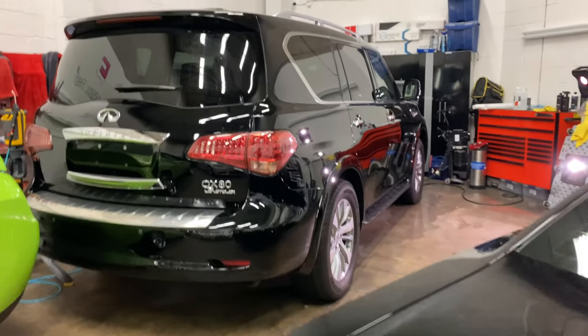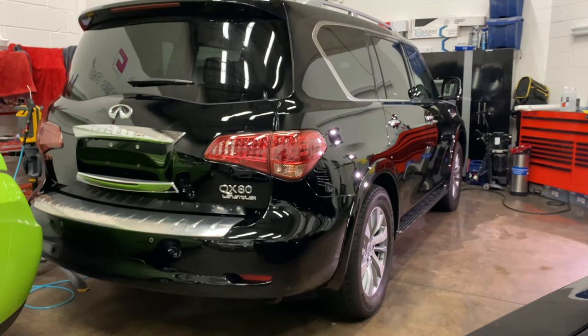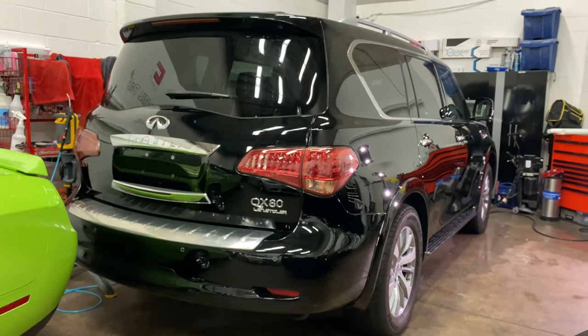Started with this QX80. This is in for our two-step paint correction as well as a Ceramic Pro gold package.